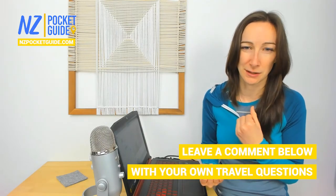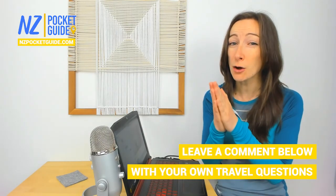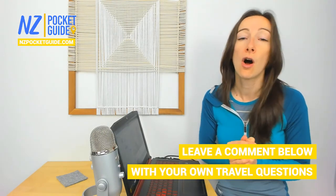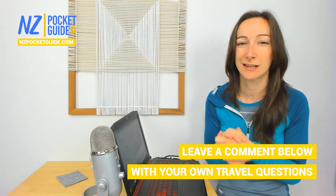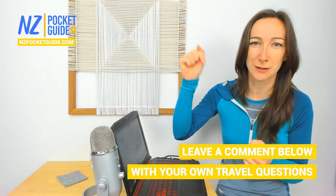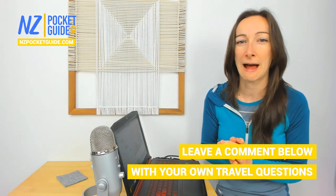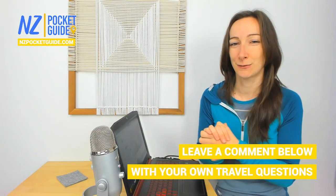For any more comments or questions of your own, put them in the comments section below, or join us for one of our live Q&A sessions every single Sunday at 8am New Zealand time. If you want to know what time that is, just click on the subscribe button and the notification bell so you get a notification before we go live. Alright guys, I will see you in the next video.